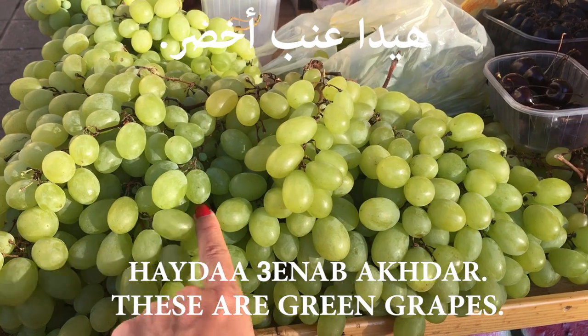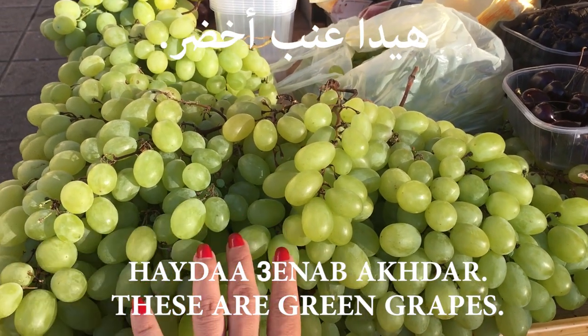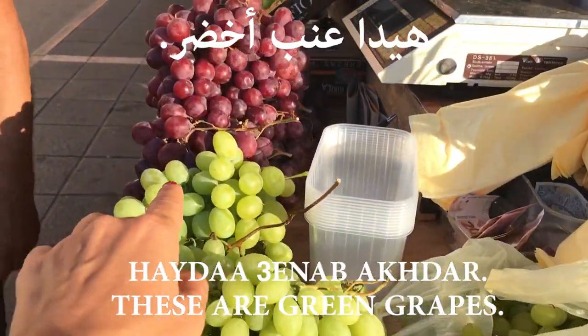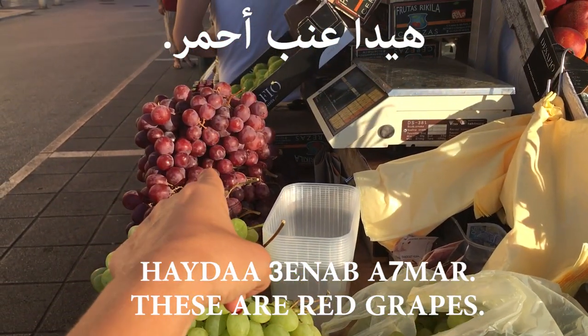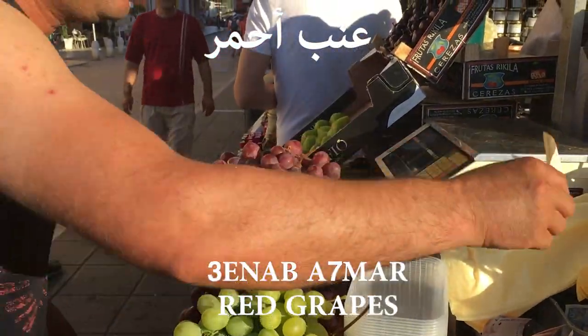هيدا عينب أخضر — this is green grapes. هيدا عينب أحمر — this is red grapes. So: عينب أخضر for green grapes and عينب أحمر for red grapes.